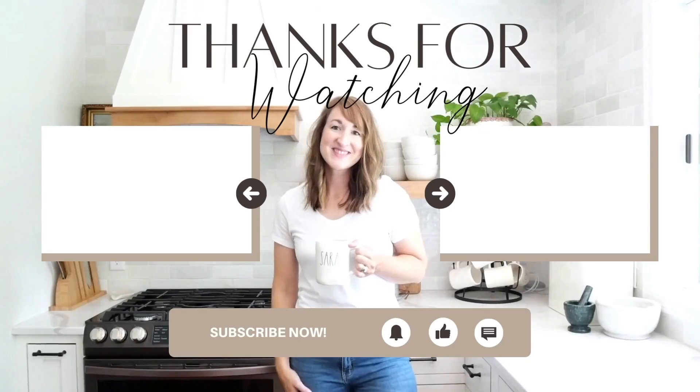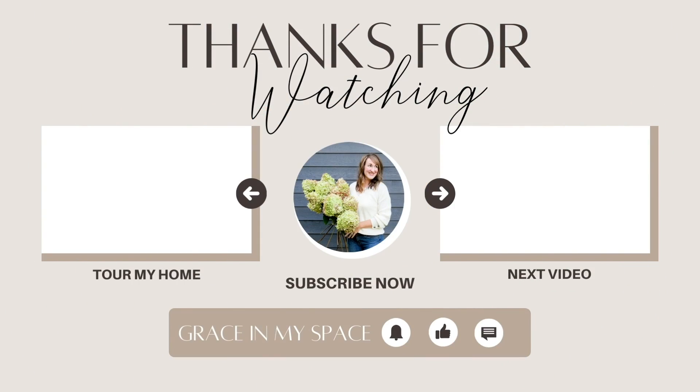I thought it'd be kind of fun to ask you: do you have an area like this in your home, and what could you do with it? Brainstorm in the comments with me. Thanks so much for watching - make sure to hit that subscribe button if you enjoyed this video, and stay tuned for more to come. Bye-bye.